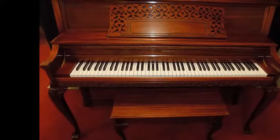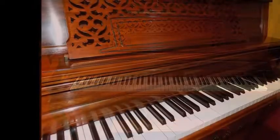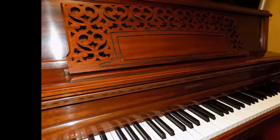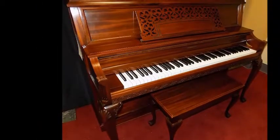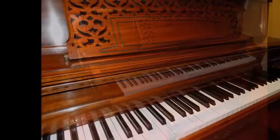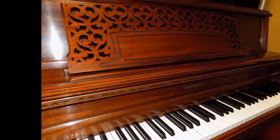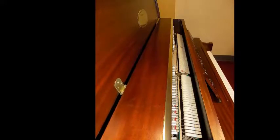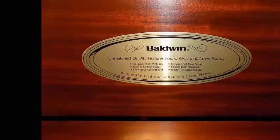Hi, this is Tony from the piano department. What I'm doing right now is playing the piano that you're looking at — the fantastic Baldwin Hamilton limited edition with a queen and cherry cabinet. It still has that beautiful Baldwin tone and touch, and it's a pleasure to play. Why not stop in and give it a try for yourself, so you can see and hear the beauty of the Baldwin Hamilton studio piano.